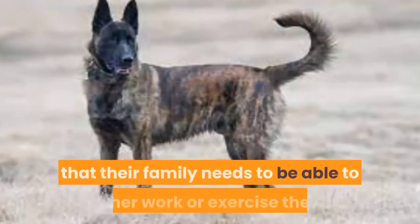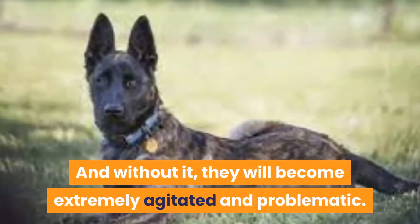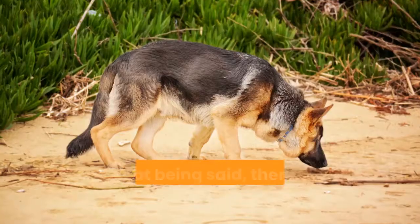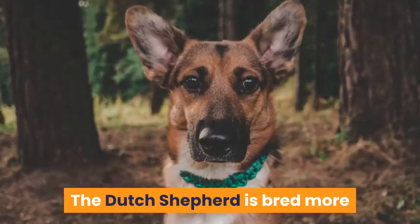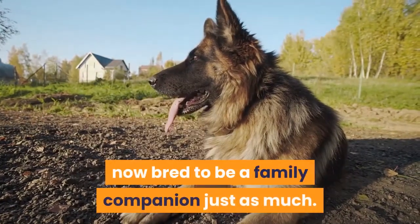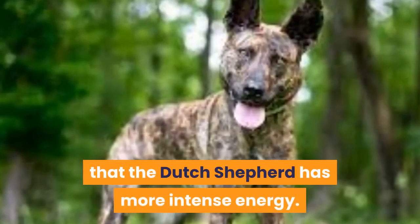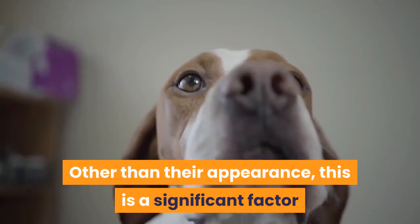Their working energy means their family needs to be able to work or exercise them. Without it, they will become extremely agitated and problematic — which doesn't bode well for either you or your furniture. They both need at least 60 minutes of exercise every day. That said, the Dutch Shepherd is more energetic than the German Shepherd, as it is bred more as a working dog than a family companion. The German Shepherd is now bred to be a family companion just as much, meaning he is more accustomed to calmer home life. Many Dutch Shepherd owners believe the Dutch Shepherd has more intense energy and needs to be worked harder. This is a significant factor when choosing between the two breeds.